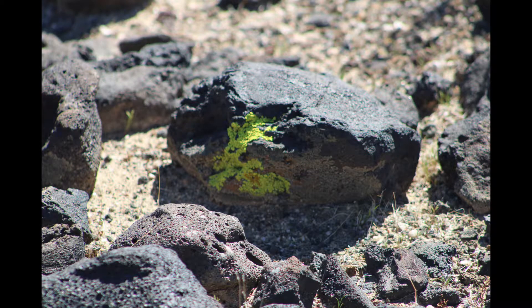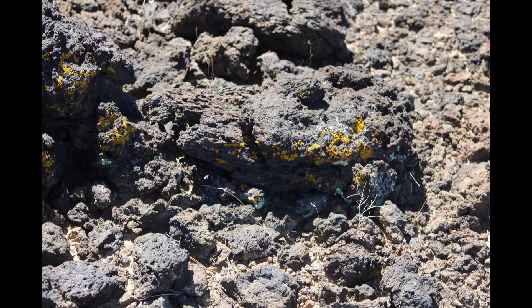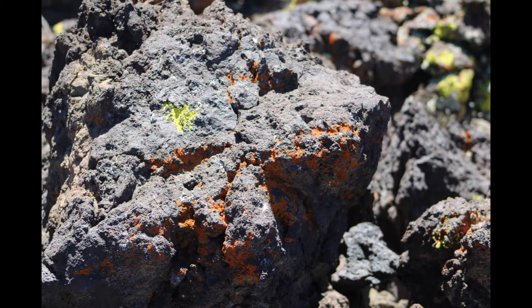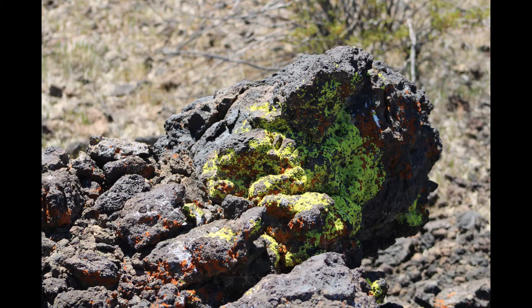The fungi will anchor the organism and provide water and nutrients, but the fungi live in association with algae, which perform photosynthesis, providing organic carbon and energy.